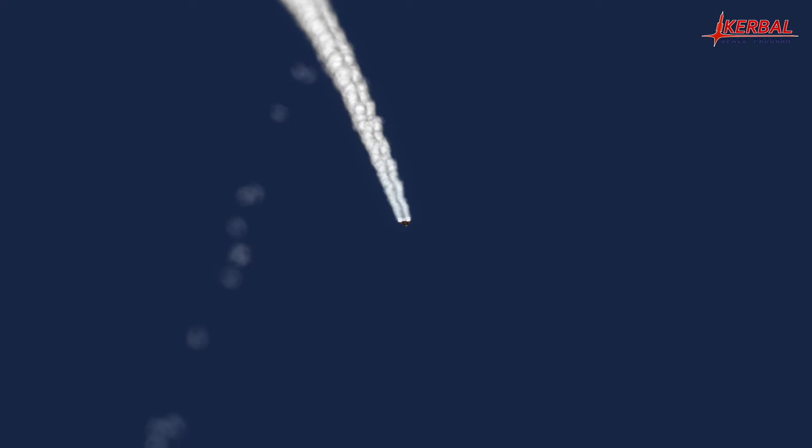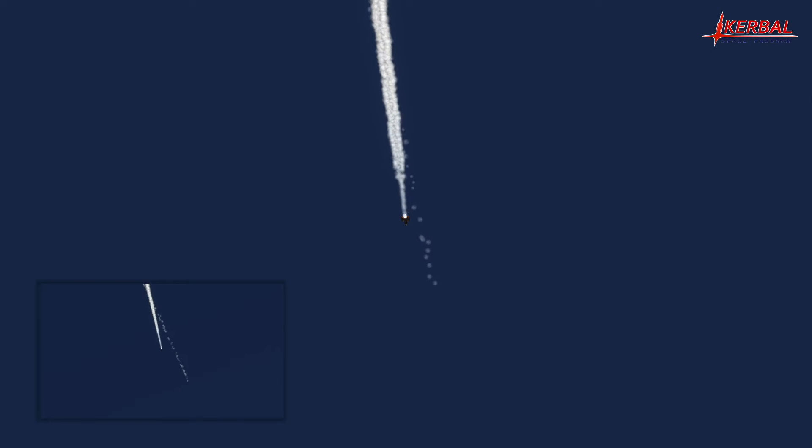Coming up on booster separation in just 20 seconds. This will also be the point of maximum acceleration of the rocket and satellite. Just 10 seconds to booster separation — the core stage will be throttled up and the booster engines cut. They will then float for about 2 seconds parallel to the core to ensure a safe separation. And separation.